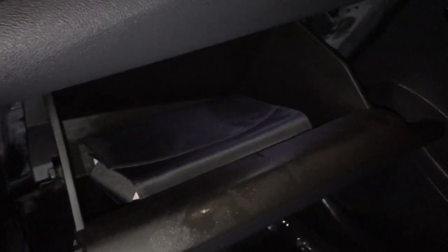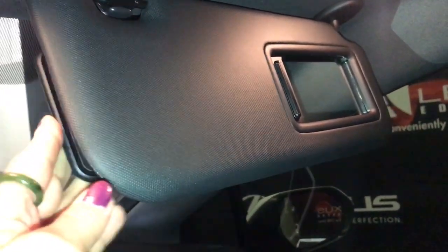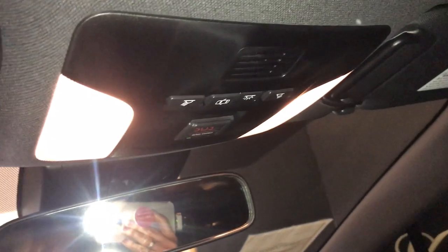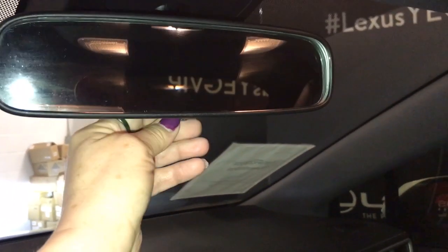One USB auxiliary and a 12-volt power source. The glove box down below has lots of room inside. The visors come with an illuminated vanity mirror, also with an extension along with the driver's side. Dashboard lighting and door lighting control. Comes with a safety connect, and on the mirror you're going to have your flip.